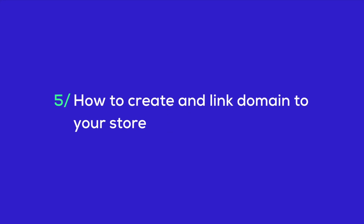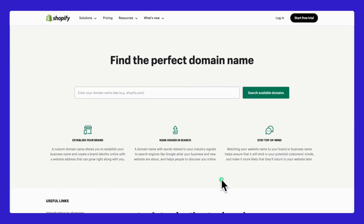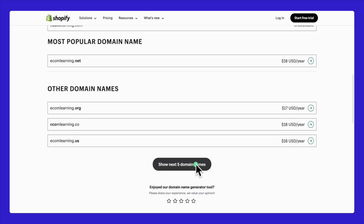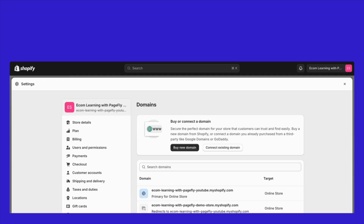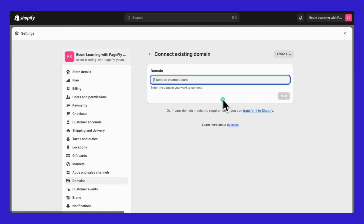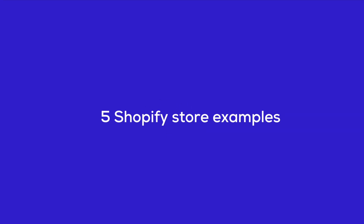Five, how to create and link a domain to your store. If you're looking to buy a new domain, you can easily check its availability. Simply go to Shopify's domain registration page, or you can access the Domains tab in your Shopify settings. Just type in the domain you want and see if it's available. If you already own a domain that you want to use with your Shopify store, in the domain section of your Shopify settings, click on the Connect Existing Domain button, then paste the URL of your domain and follow the steps provided.